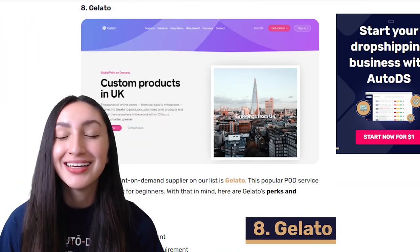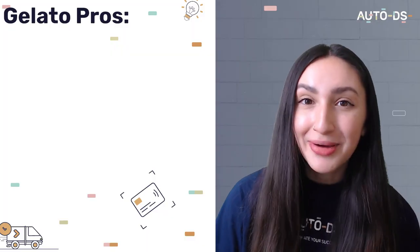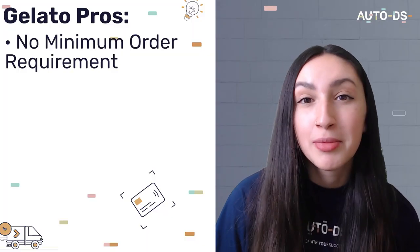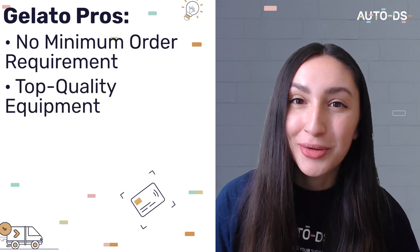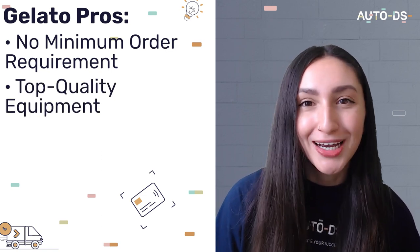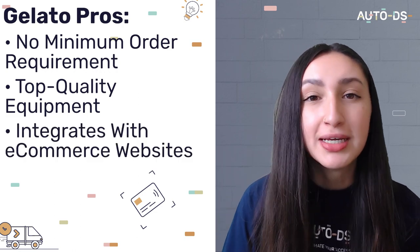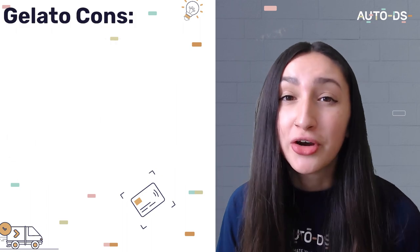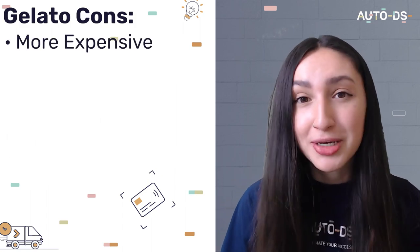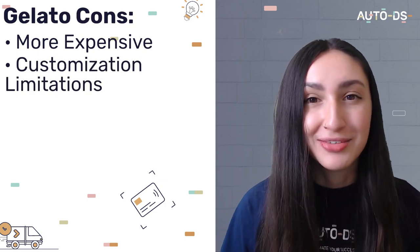Our final POD supplier is Gelato, which is an extremely seller-friendly platform. There is no minimum order requirement on its products, and it utilizes top quality equipment to produce unique POD products. Gelato also integrates with e-commerce platforms for easier product listings and selling procedures. However, working with Gelato can be more expensive than other POD suppliers out there, and you have limited customization options on some of their items.